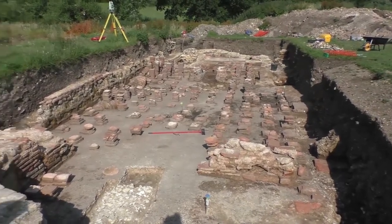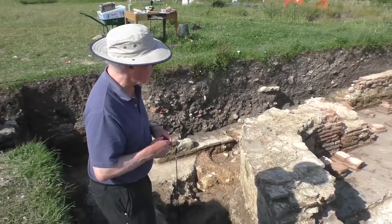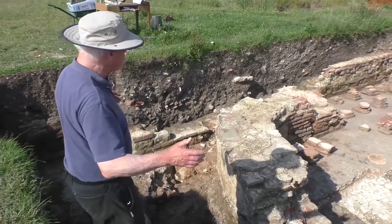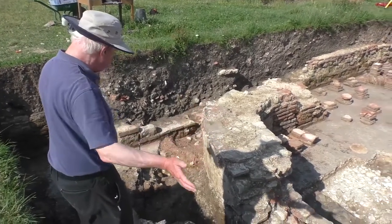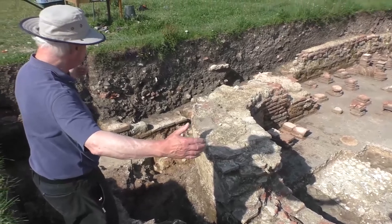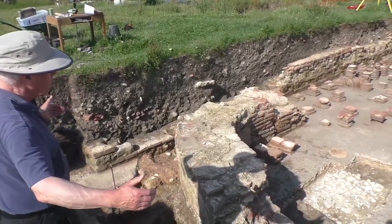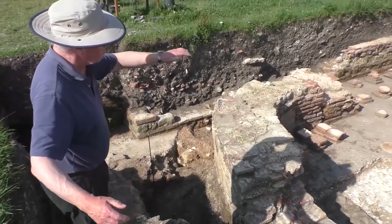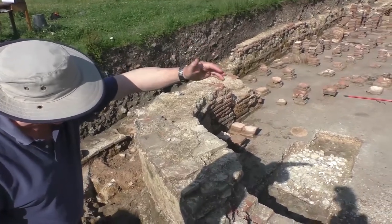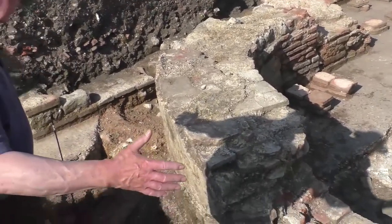This area has been really important for teasing out the different plans of each bathhouse and how they changed over time. Perhaps one of the most significant developments here has been the recognition that in the second bathhouse, the bathhouse ended with a rectangular finish — largely robbed out — but adding on to the width of the first bathhouse, whose foundations you can see where the shadow of my hand falls. So that's the western limit of the first bathhouse and the rectangular end to the second.